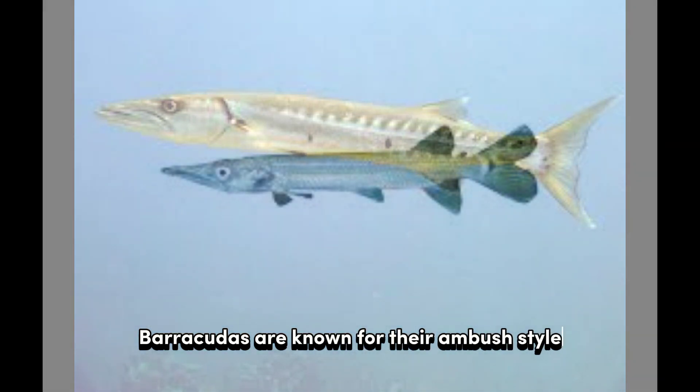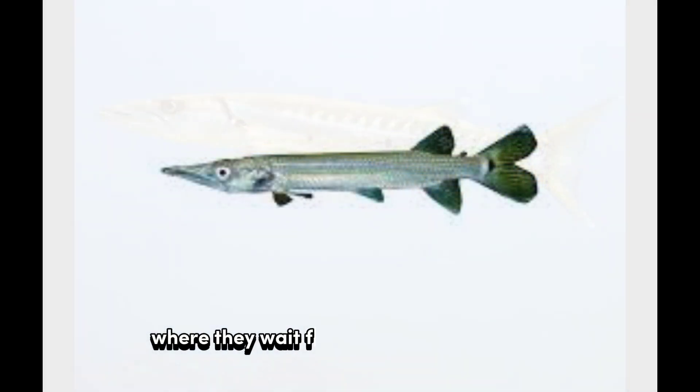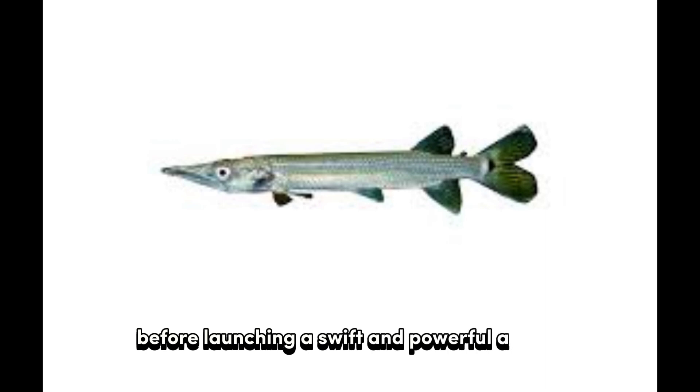Barracudas are known for their ambush-style hunting technique, where they wait for their prey to approach before launching a swift and powerful attack.